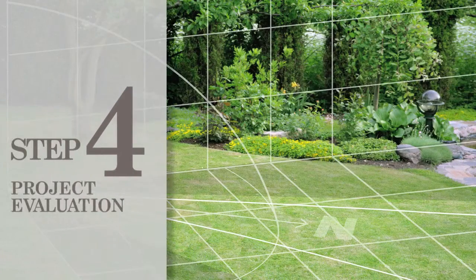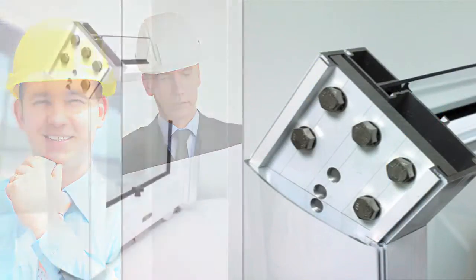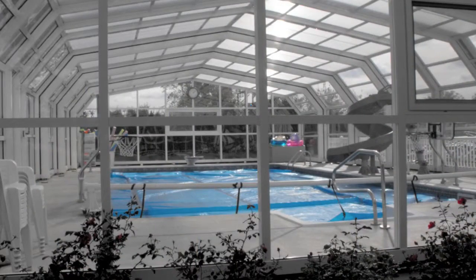Step number four is to schedule your project evaluation. Leibart will meet with your design team to review and select your design options. You'll also have a chance to examine firsthand the strength and design of Leibart components and how they deliver unparalleled security and ease of operation.